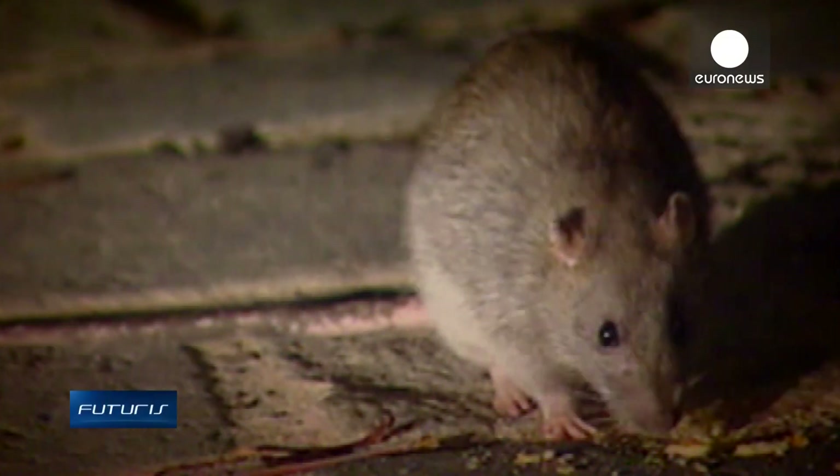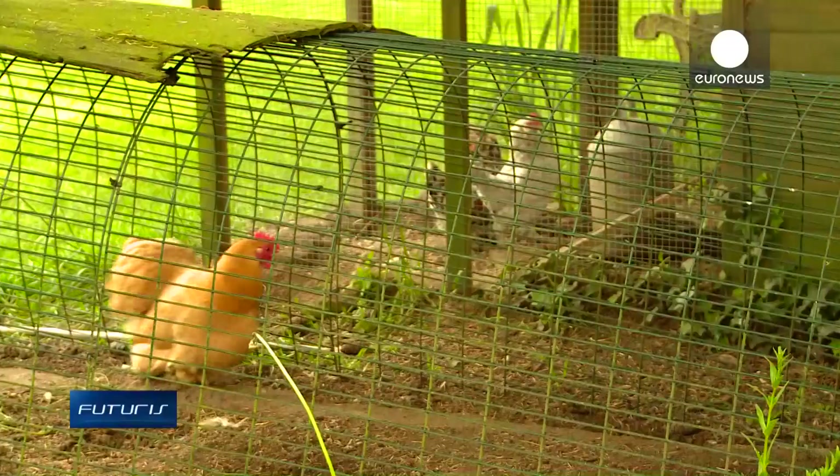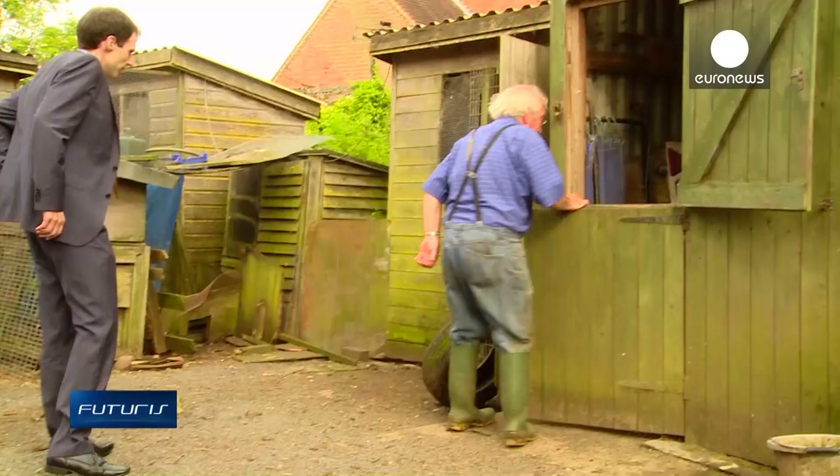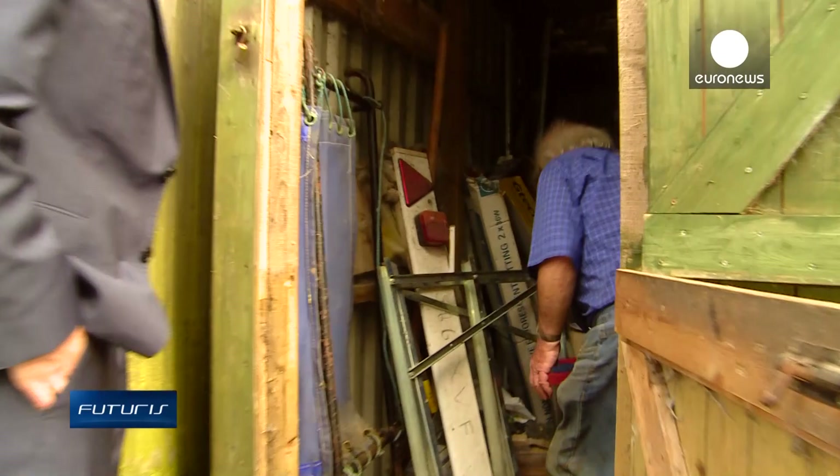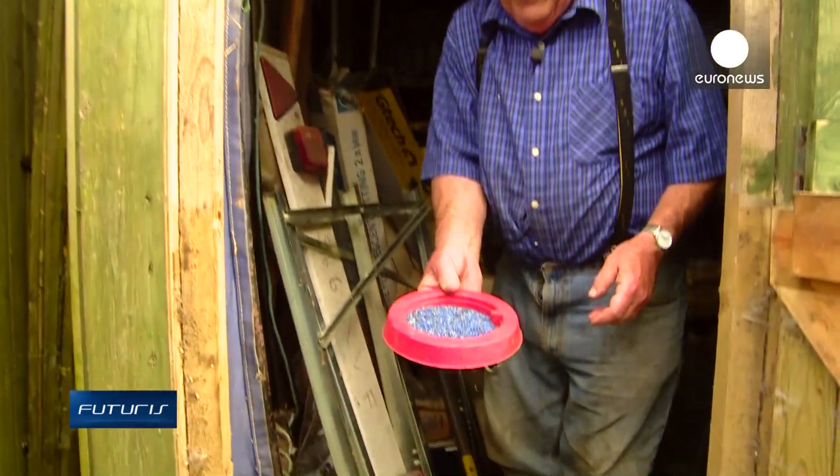Like everyone with the same problem, Professor Tisdale puts down poisonous pellets. But ordinary poisons don't seem to help anymore. Rats seem to enjoy some common toxins, treating them as free food. The place is literally alive with them at night, even though we put poison down. They do eat the poison, but they seem to become resistant to it — that's the main problem.